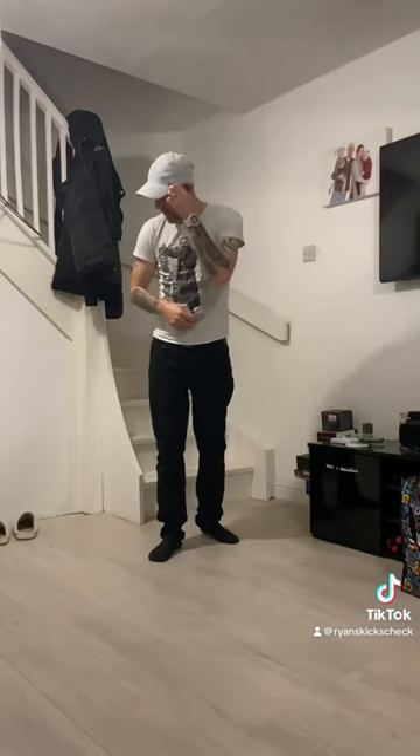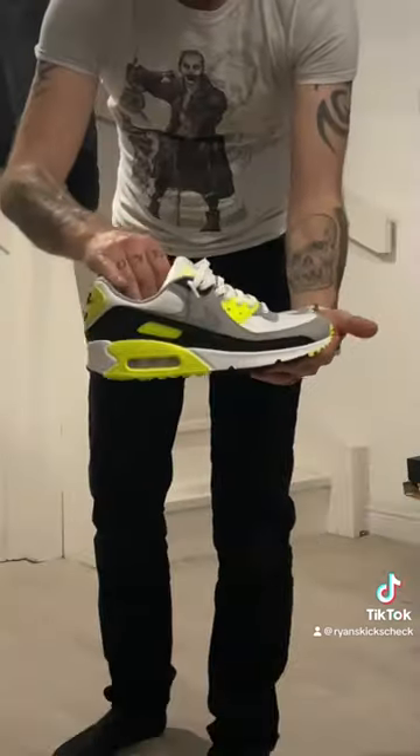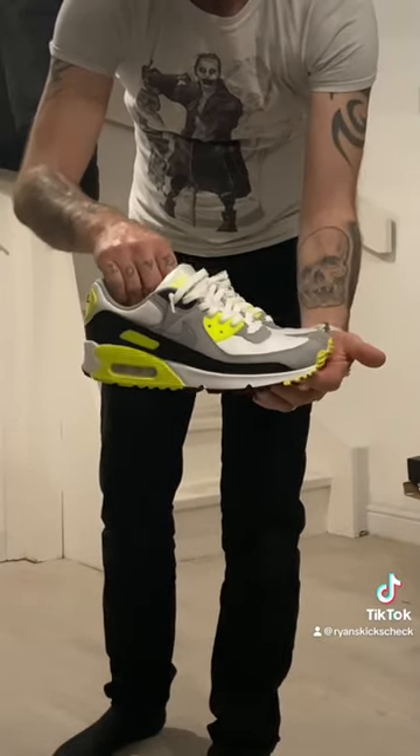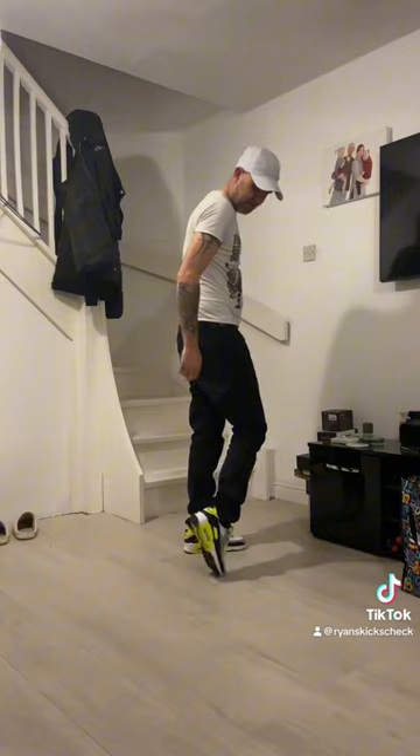I've got the Joker graphic tee, my white G-Shock on again, my gray Nike hat, black Primark jeans, and some Nike socks to go with that. I've got the Air Max 90 OG Vault — these are absolutely beautiful. Let's see what they look like on feet.